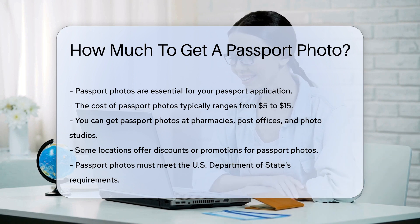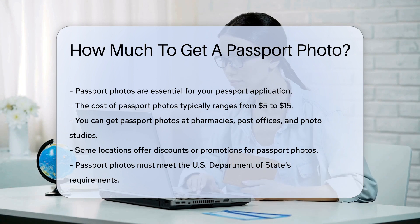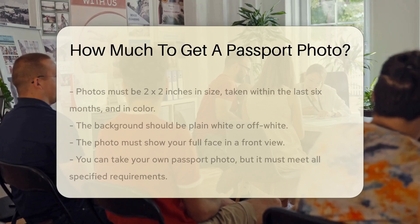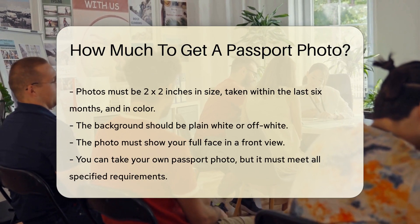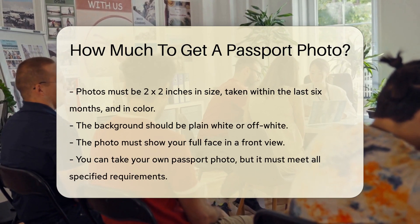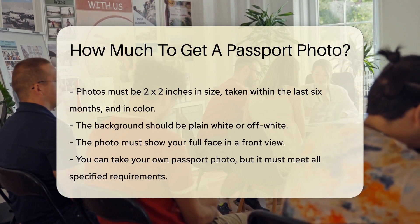Some places offer discounts or promotions, so it's worth checking around. It's essential to ensure that the photos meet the US Department of State's requirements. Photos must be 2 x 2 inches in size, taken within the last six months, and in color.